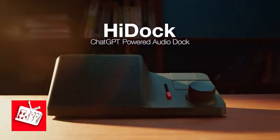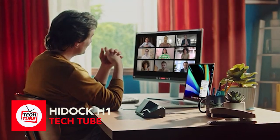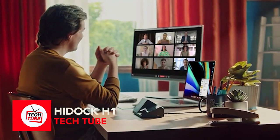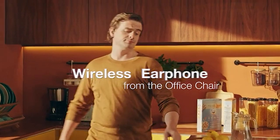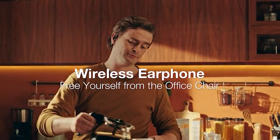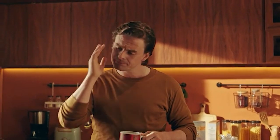HiDoc H1. Unleash the power of ChatGPT-powered audio with the HiDoc H1. HiDoc H1 is a revolutionary workspace companion that transforms note-taking, communication, and productivity to the next level. More than just a speakerphone or docking station, the HiDoc H1 is an all-in-one solution designed to elevate your experience.